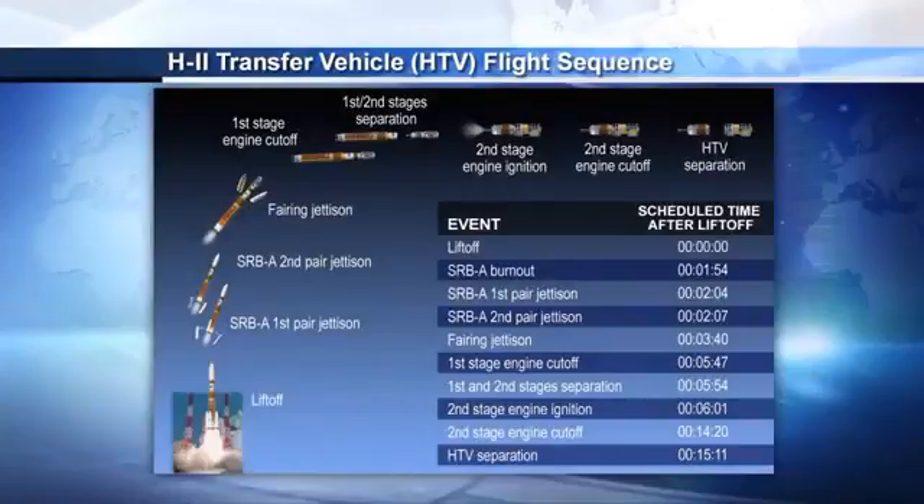Standing by for first-stage cutoff. First-stage engine cutoff confirmed. The first stage is dropping away from the second stage, and the second stage will ignite. First and second stage separation confirmed. Second-stage engine ignition — right on time, the second stage ignites and powers the rest of the flight. The second stage will burn for about the next eight minutes, then cut off, with separation occurring at approximately 3:03 p.m. central time.